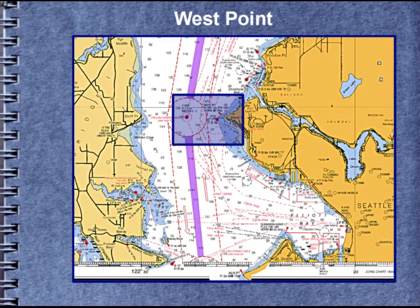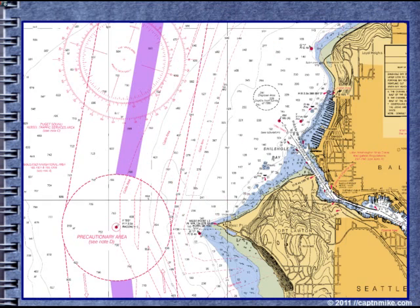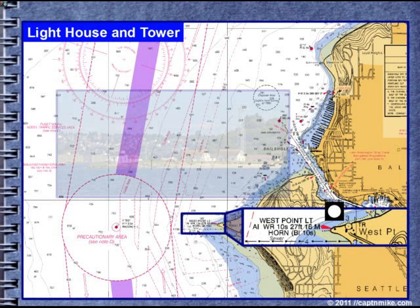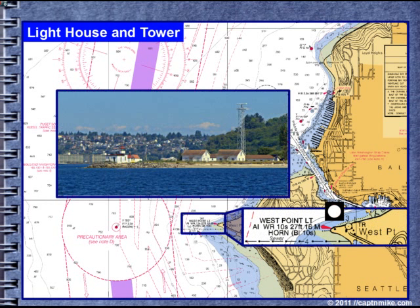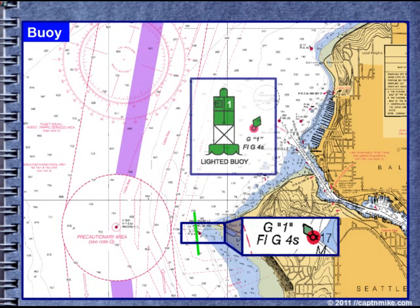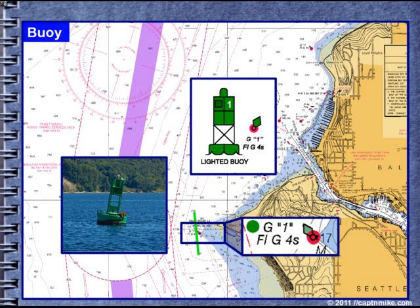Let's go over to West Point, which is west of Magnolia and Discovery Park. We have the West Point Lighthouse, which is an alternating red and white 10-second cycle light. TR means tower. The dot in the center of the tower indicates an accurate position. Now we have the West Point green buoy number 1. The magenta circle at the base indicates it's a lighted buoy. It's a flashing green, 4-second cycle.